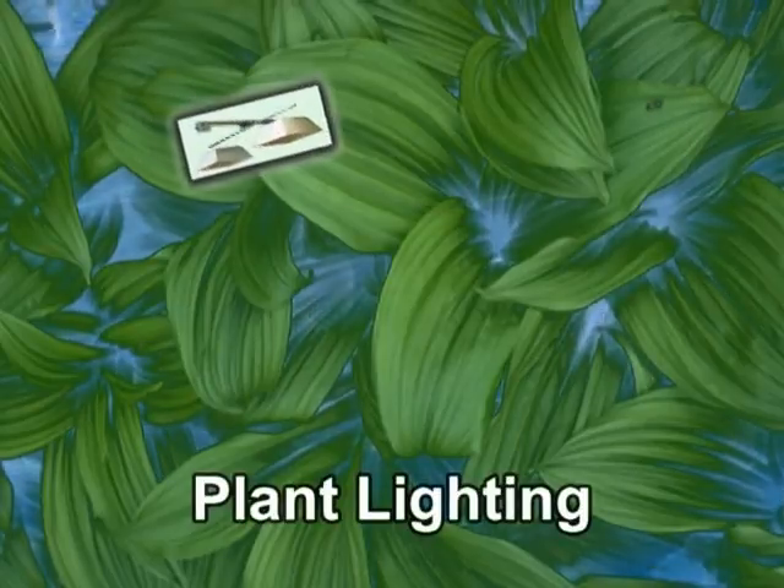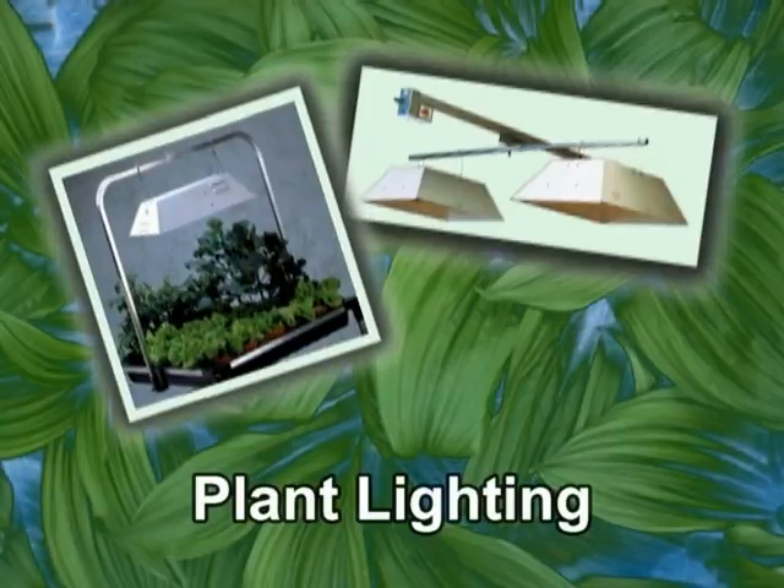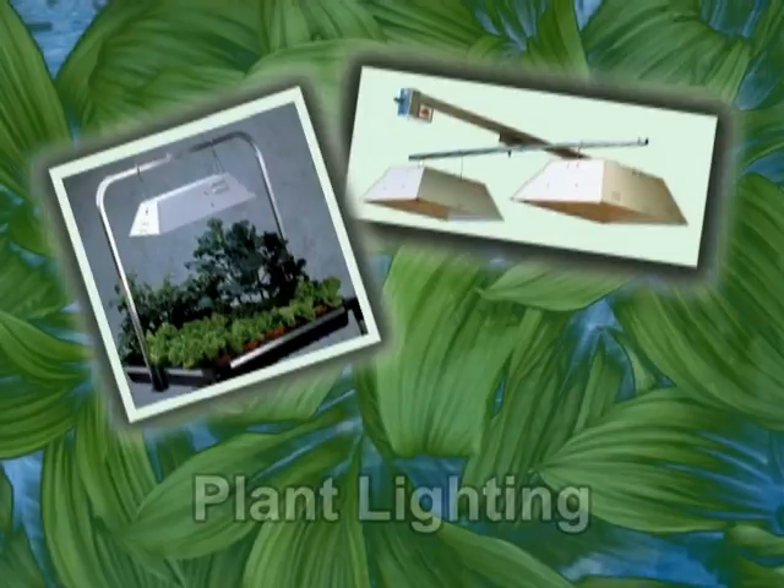In some cases, lights are used to increase light for plant growth. Artificial lighting is covered in detail in the Environmental Control section of the Introduction to Aquaponics DVD.